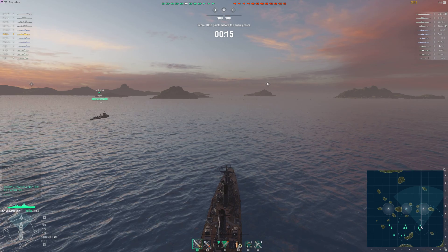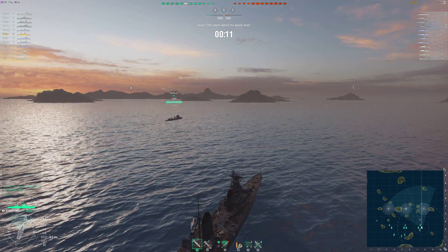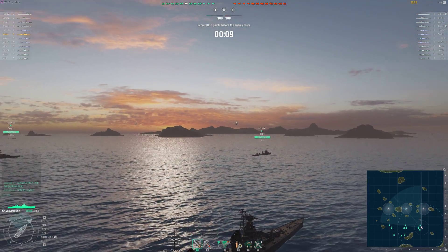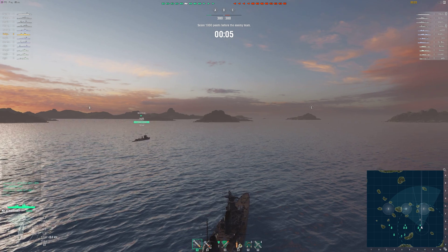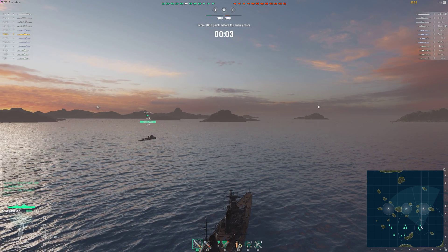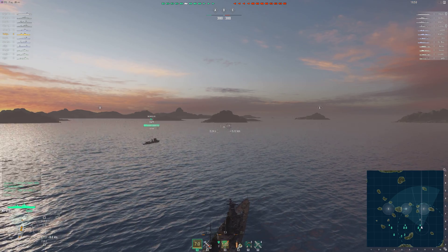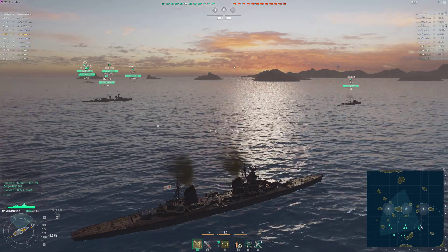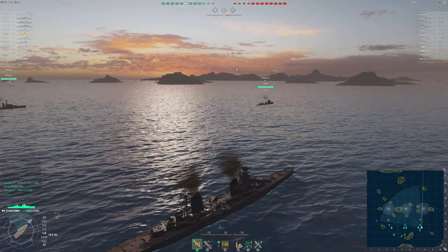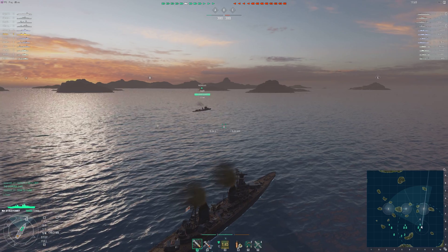Key differences: it does not have nearly as good of armor as the Cleveland. The hit point pool is not quite as high as the Cleveland. It has three main turrets, two in the front, one in the back, unlike the Cleveland that has two in the front and two in the back. It also has those wonderful Russian guns — very high velocity, very flat trajectory.